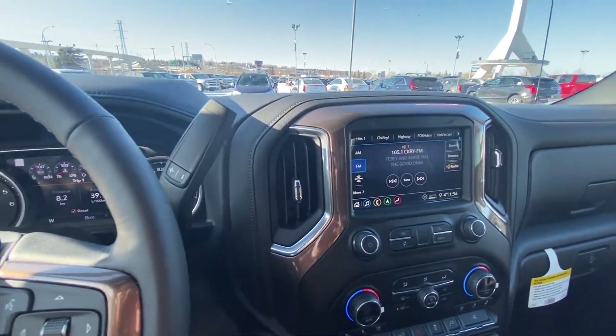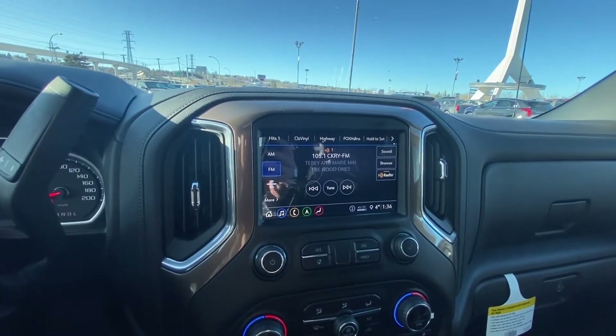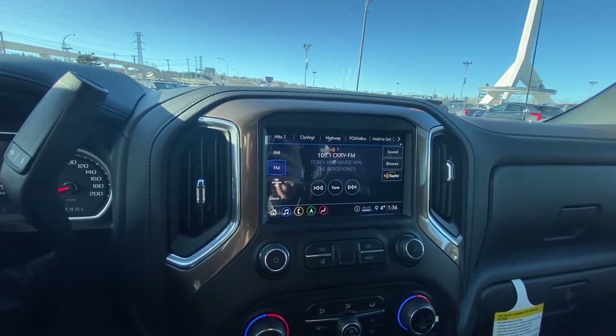Moving into the middle, again the bronze bezel around the head unit here. This is the 8-inch screen for your audio, climate controls, as well as your navigation.